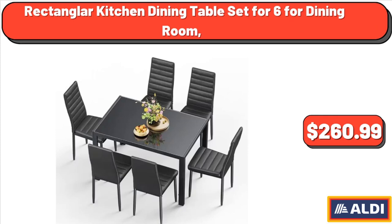Rectangular Kitchen Dining Table Set for 6, for Dining Room, $260.99.